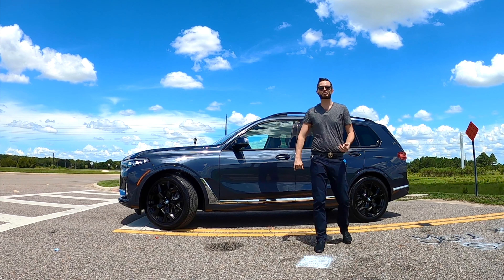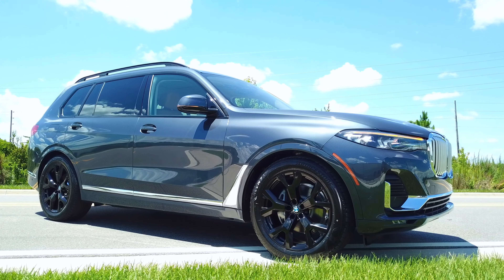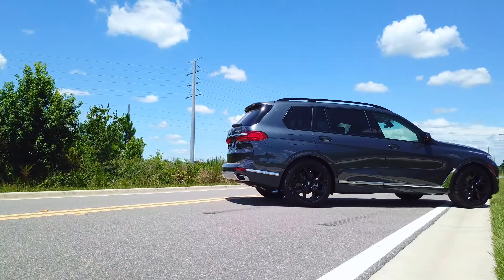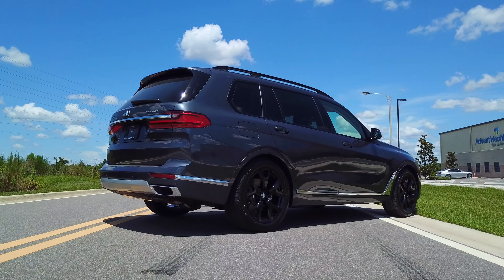The premium package is going to give you the gesture swipe. Design Pure Executive gives us the gloss black rails. We have gloss black for the rims in a 21-inch setup. I'm Anthony from Hawkeye Rides, and I'm going to go over all the specs and details, starting now.